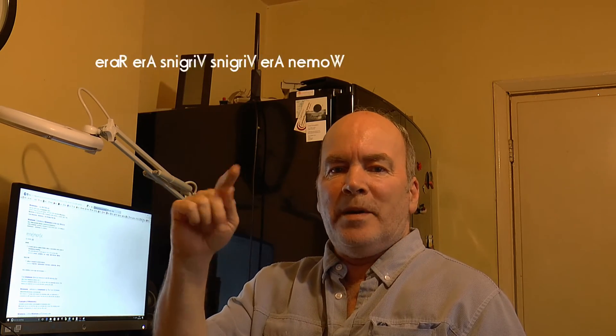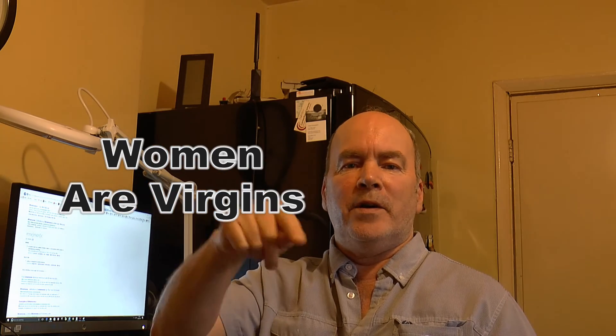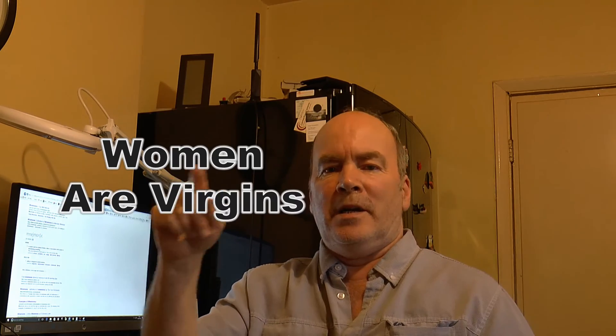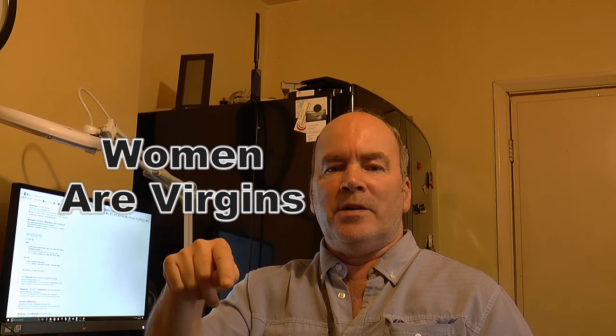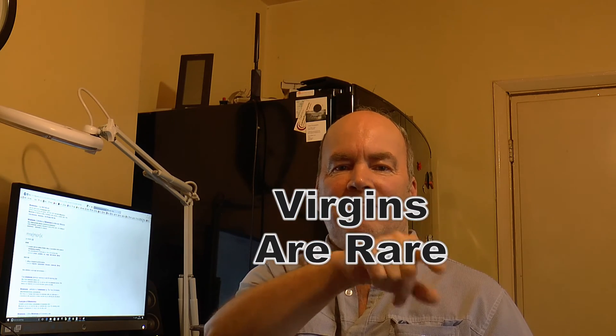I was taught this mnemonic 36 years ago, and it's simply: 'Women are virgins, virgins are rare.' So there's six words — simple, easy to remember. Women are virgins, virgins are rare. The R, so A for amps — change it to an I. Six words, two formulas. That's Ohm's law.